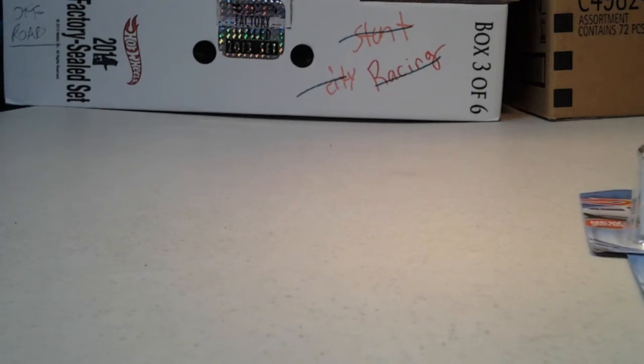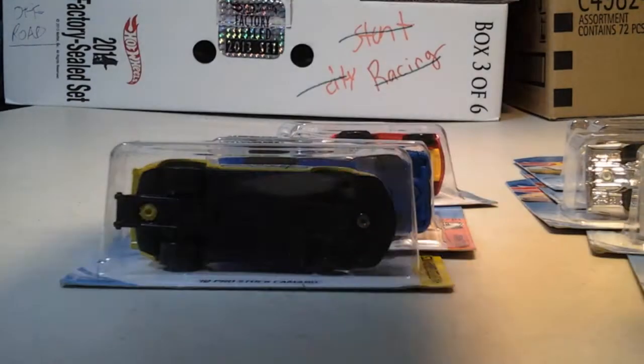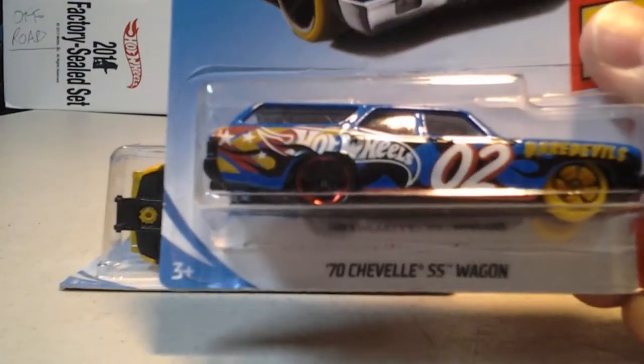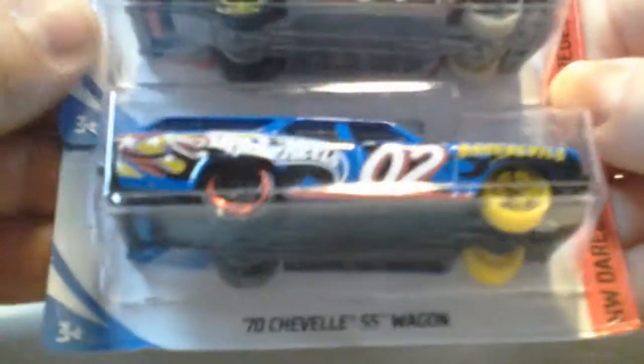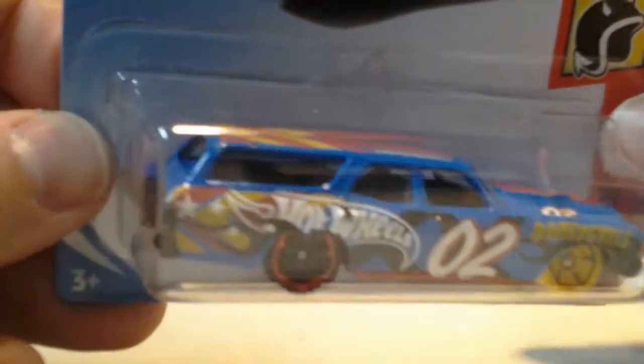E case — a whole bunch from E case. And we have the other one to go with it: the 70 Chevelle SS wagon in blue. So we have the red and we have the blue. Pretty cool. Deer Devils. Two different wheels.